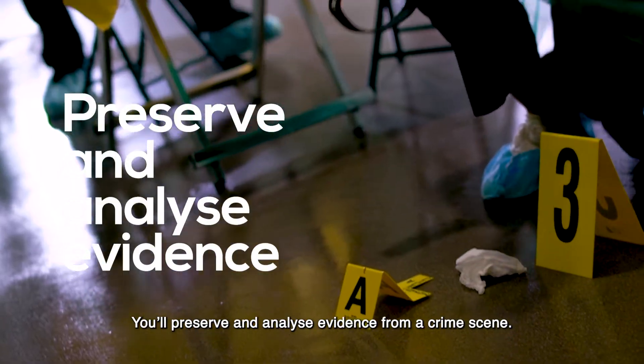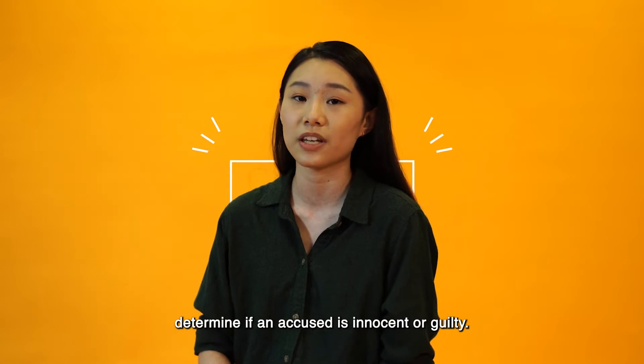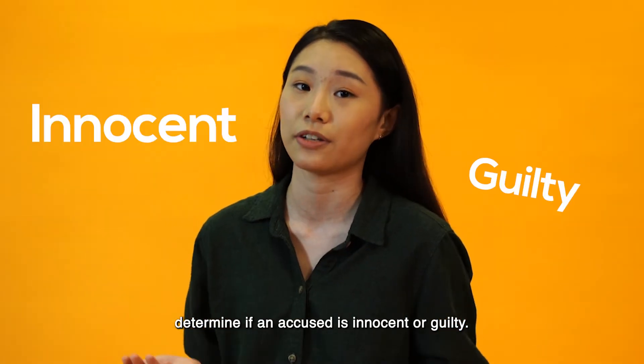You'll preserve and analyze evidence from a crime scene, because this evidence can help a judge determine if an accused is innocent or guilty.